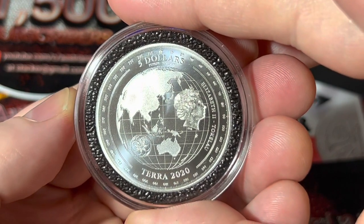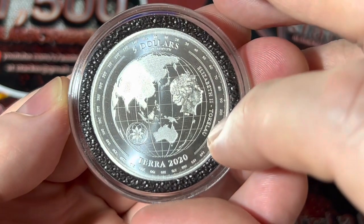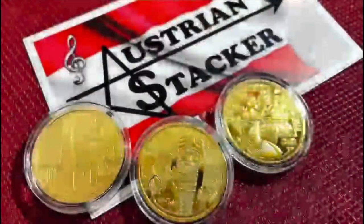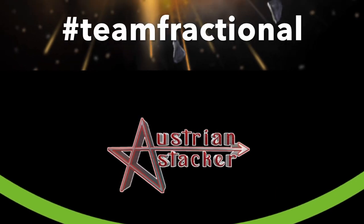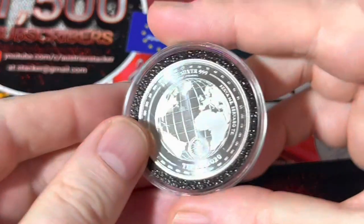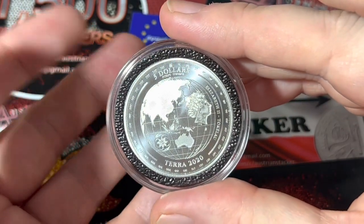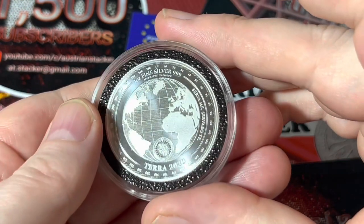Hello my friends and welcome to my channel, this is Austrian Stacker. I hope you're all doing very well. I actually want to start a new video series about unknown aspects of coins — things you might not know.